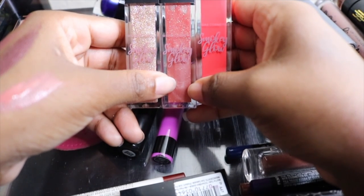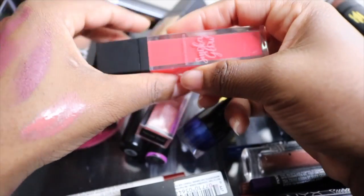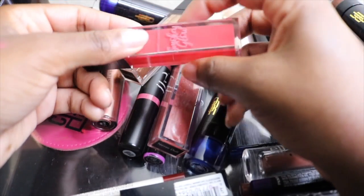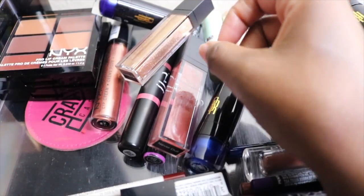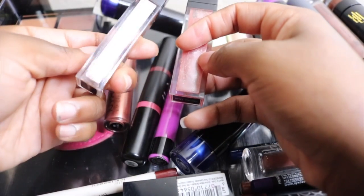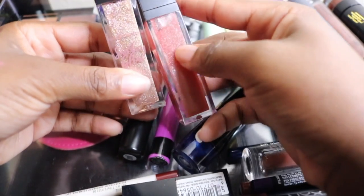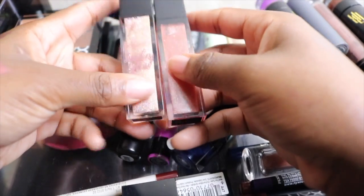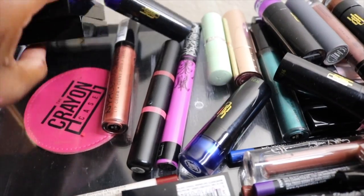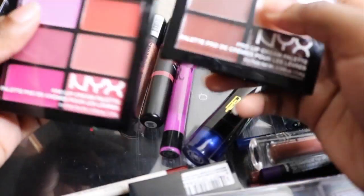Next I have my lip trio from the Midas collaboration with Smoky Glow — I'm keeping all of these. One shade is a little bright for me but I can make it work. They smell beautiful and feel very comfortable. As for the glosses, one is fine but the other is too glittery and feels sticky on the lips. I'm going to give them a chance and keep all of them.